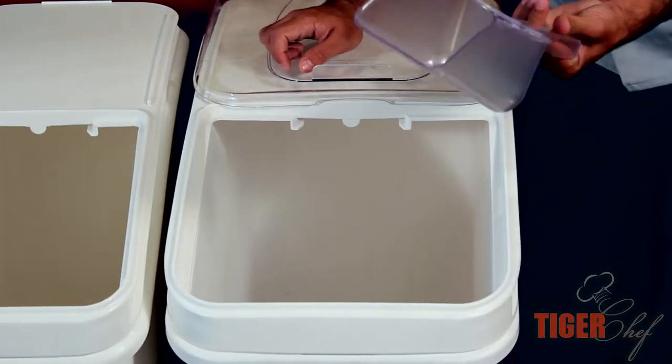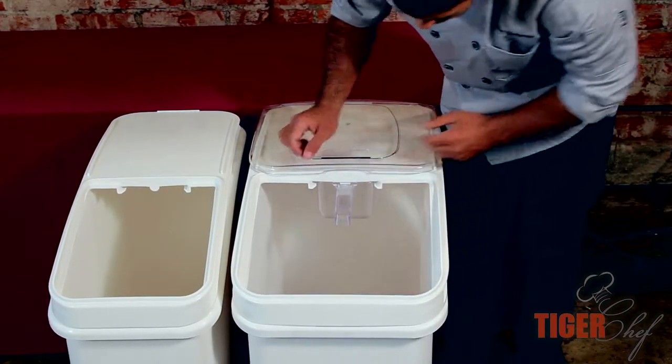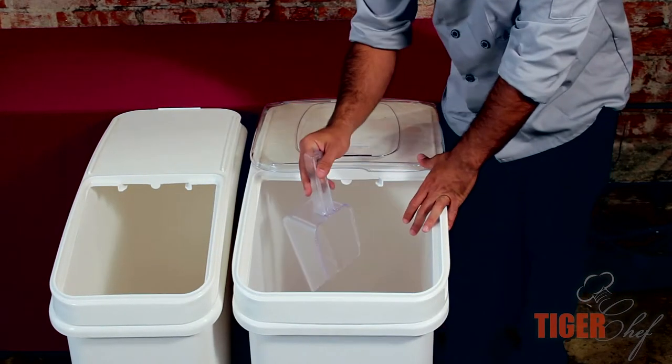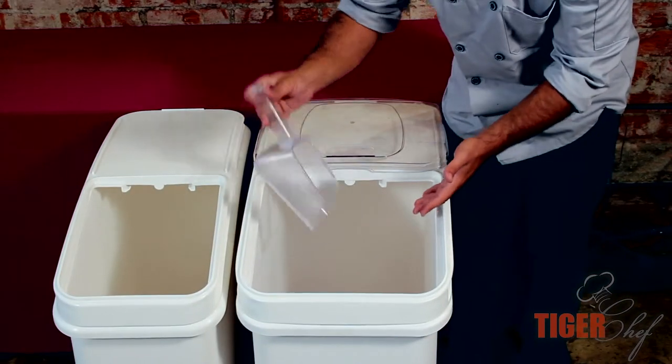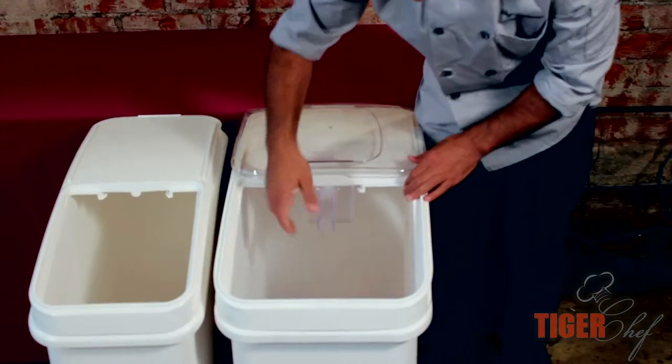It comes with a scooper, and the great thing about the scooper is it has a little slot that goes in on top. You never want to put this directly in the food — it helps against contamination, rather than just putting it right in the food. So you just put it up here, and that's good to go.